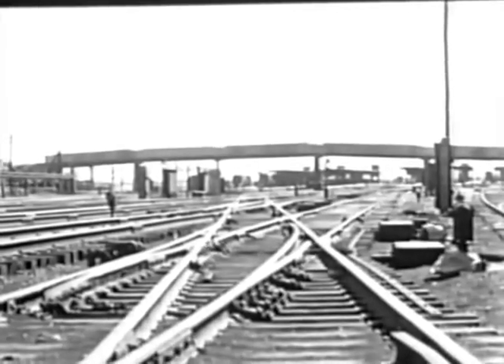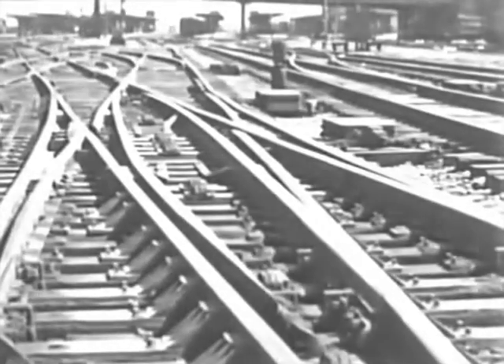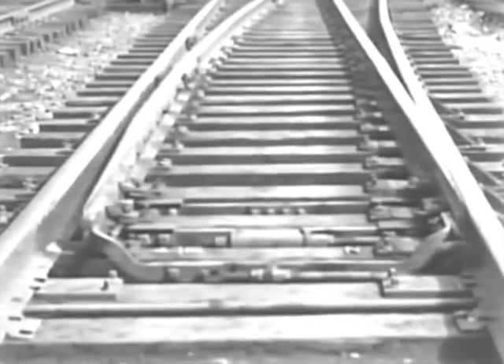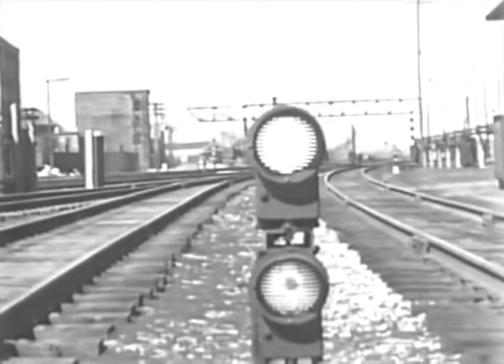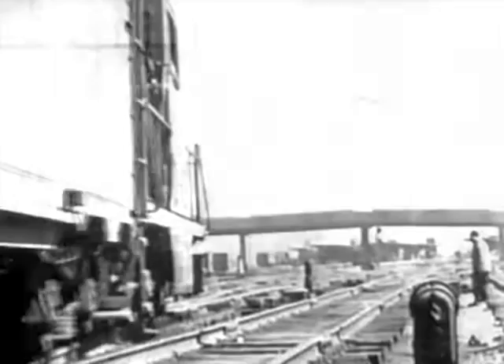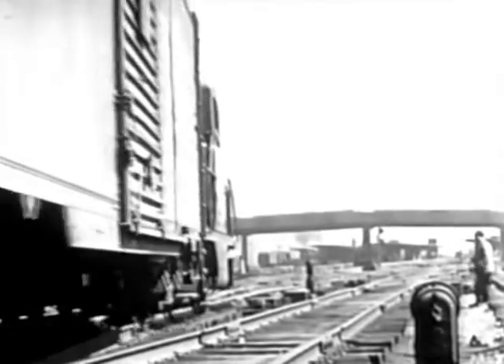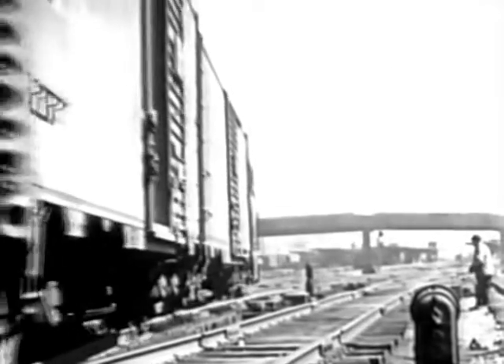Tiny indicators show the switch movements, and red lights flash when they are locked in proper position. One after another, the electric switch machines operate until the route has been completed. When the last switch has been moved, the signals protecting them flash the final go-ahead to the engine. These trains may proceed safely because they are fully protected — no switch or signal can be moved which might endanger their progress.